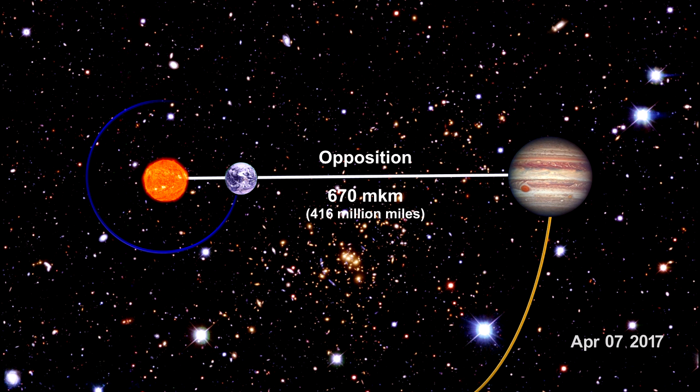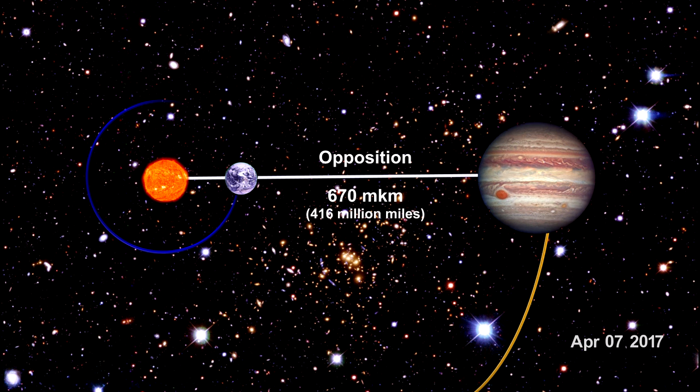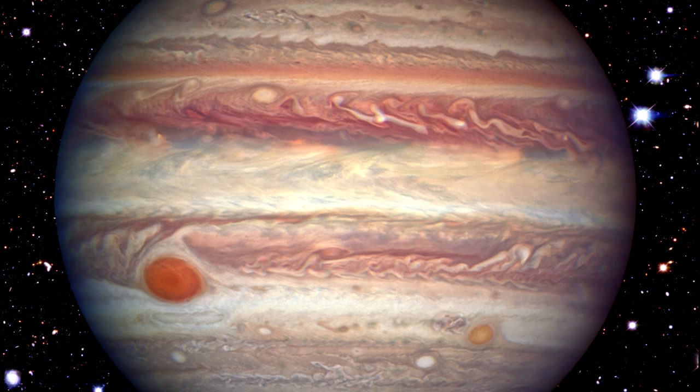On April 7th, Jupiter was in opposition with the hemisphere facing Earth fully illuminated by the Sun. This Hubble image reveals the intricate, detailed beauty of Jupiter's clouds as arranged into bands.